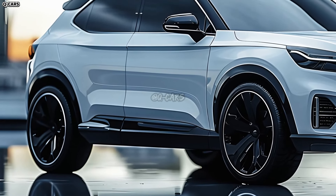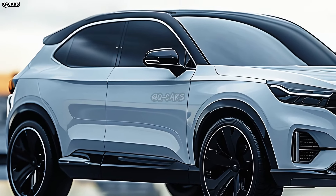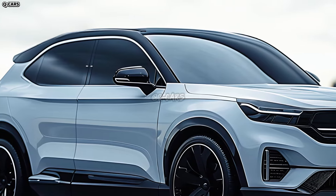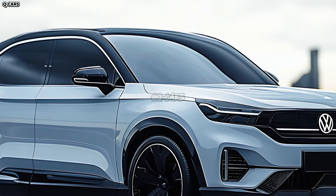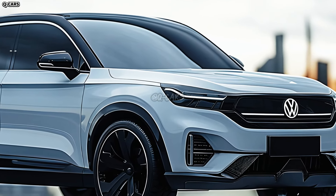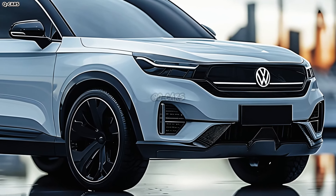The subcompact crossover SUV, the 2025 T-Roc, is one of the last Volkswagen models to offer an internal combustion engine. A redesigned version of the current T-Roc with new bumpers and taillights will likely emerge in 2024 or 2025. Consequently, our experts aren't expecting the same thing from the 2025 VW T-Roc.